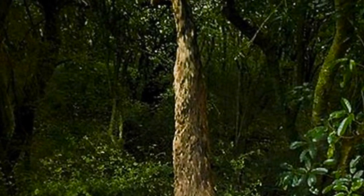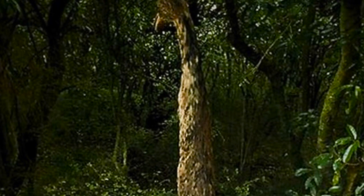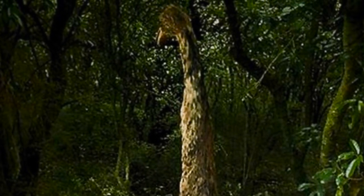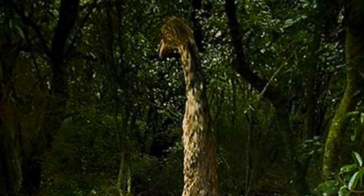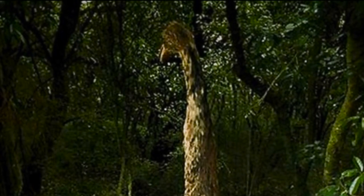The bone structure of its wings has been determined by radiography to be more hominid than avian. However, its head and face are completely avian, possessing a long, curving beak with a smaller lower jaw, wide-set avian eyes, and a sparse crest upon the top of its head. Subject stands bipedally with proper avian knees.